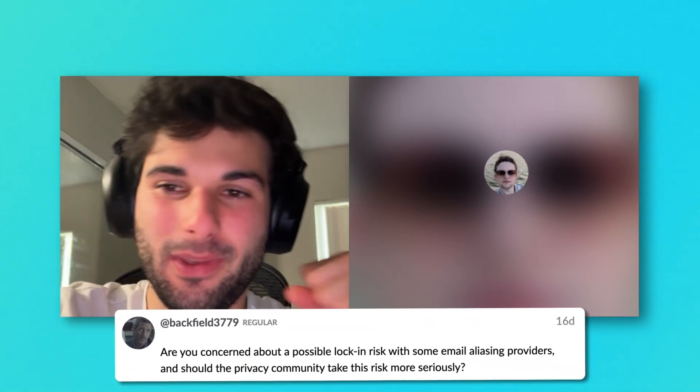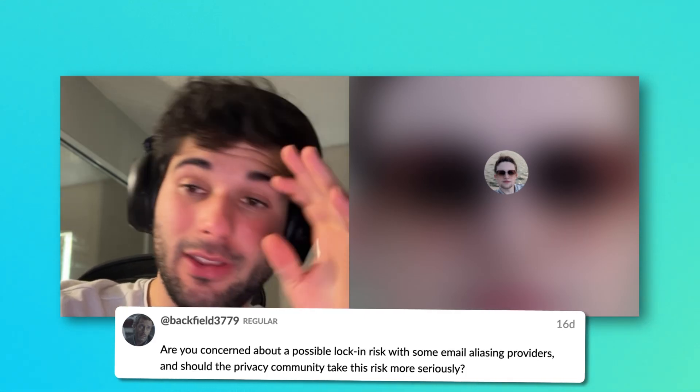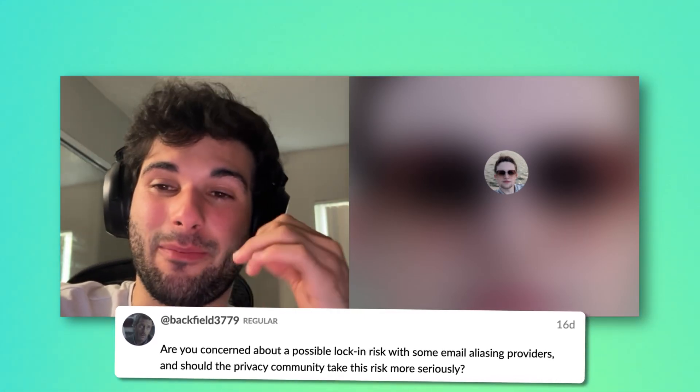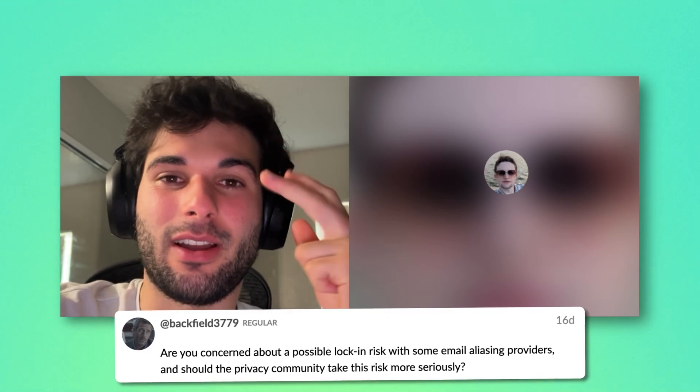The next question is from Backfield, who's a regular on our forum, and we love the regulars. This is a great question. It's something I'm thinking about, and it's something I'm a little bit cautious of now, because I'm all in on SimpleLogin and ProtonPass.